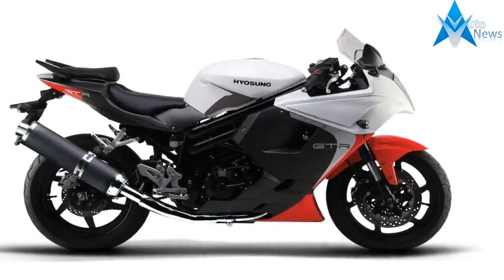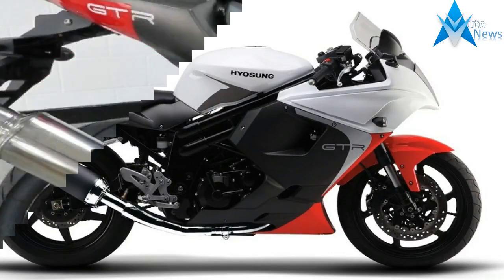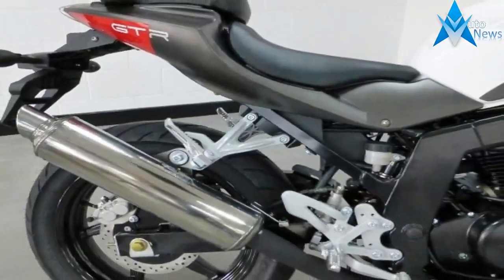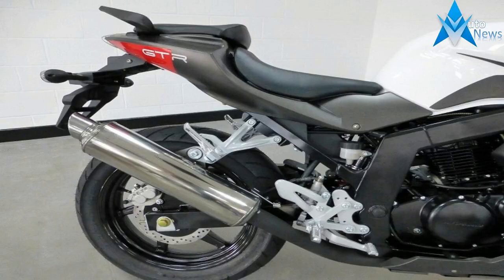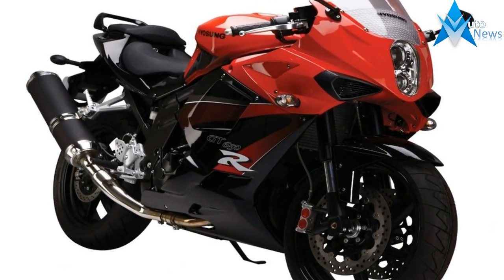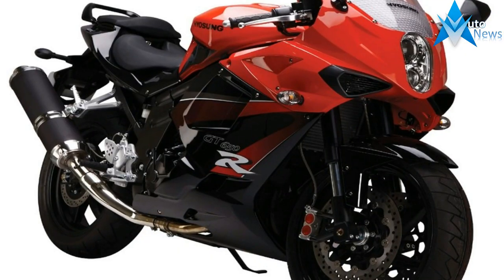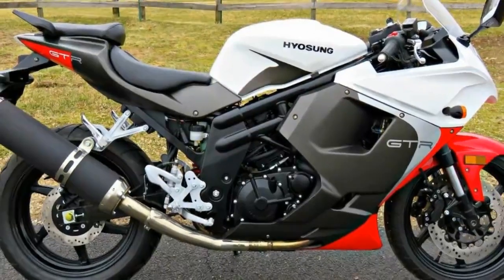The 90-degree V-twin engine delivers high peak power and a broad usable power band, making the GT 650R a great all-around performer. Features 41mm adjustable inverted forks and dual disc brakes in the front. Four-piston calipers on the front brakes provide the stopping power needed for sport riding and safety.